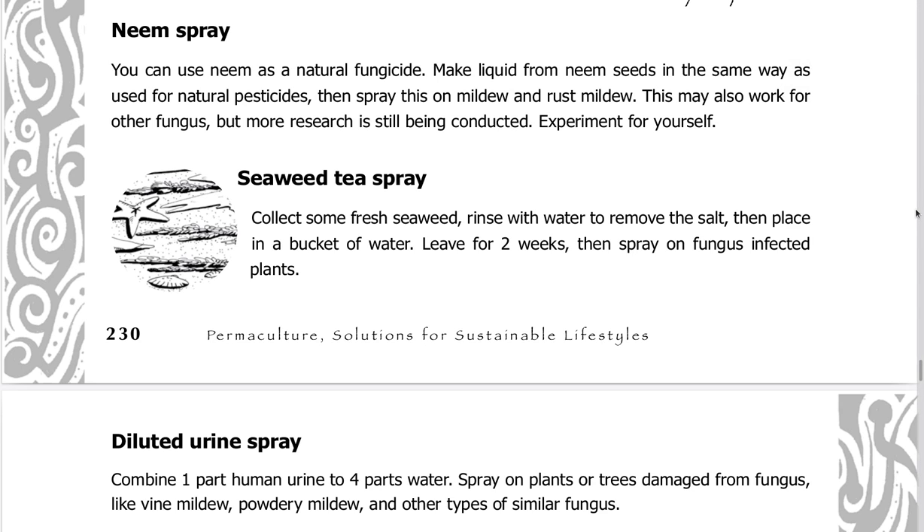Neem spray can also be used as a natural fungicide. Make liquid from neem seeds in the same way as used for natural pesticides, then spray on mildew and rust mildew. This may also work for other fungus, but more research is still being conducted — experiment for yourself.